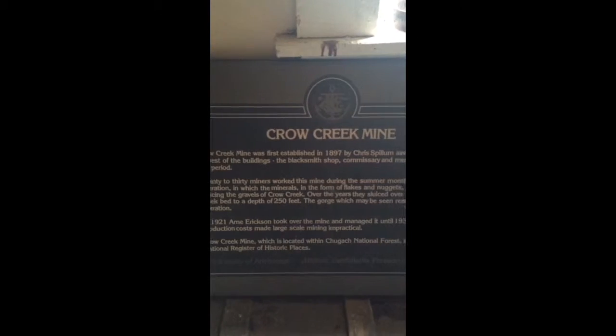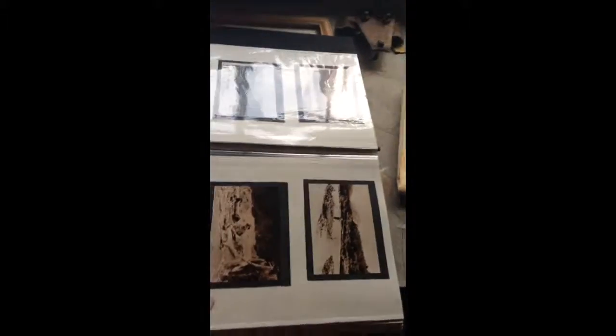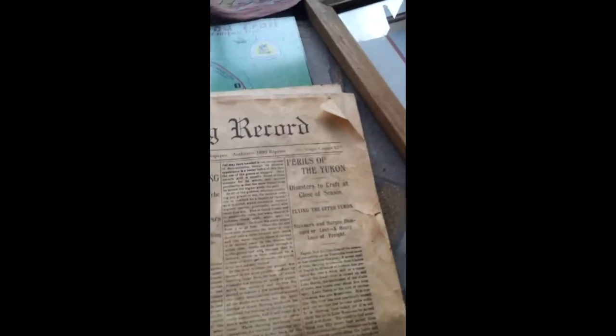Take a look at this — it says Crown Creek Mine was first established in 1897, so all this stuff over here is from 1897. You can see a bunch of photographs and pictures from the 1800s. There's a lot of stuff around here — Alaska mining records and more.